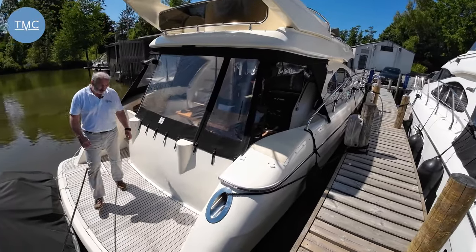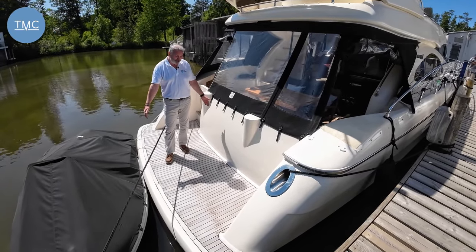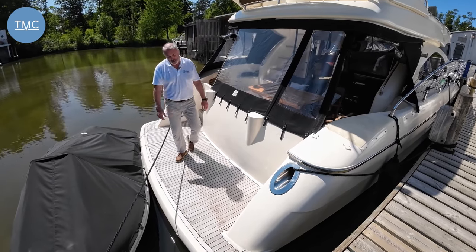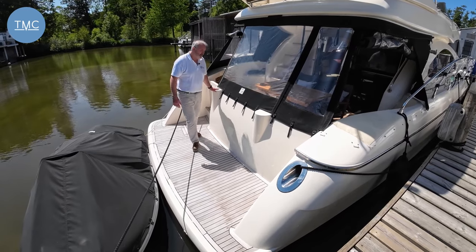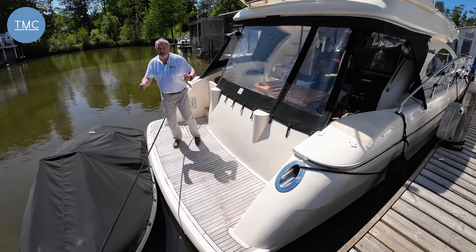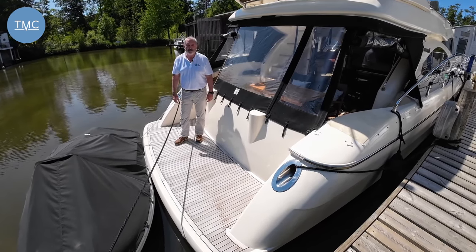I'm going to start on the stern on the bathing platform. The first thing you notice is how big this is - for a 2003 boat I reckon this is a really big bathing platform. You could certainly get a tender on here, and there are actually facilities to put some davits, whether you could winch it up or just lift it on. Or just put a couple of chairs out here - it'd be a really nice place to sit.